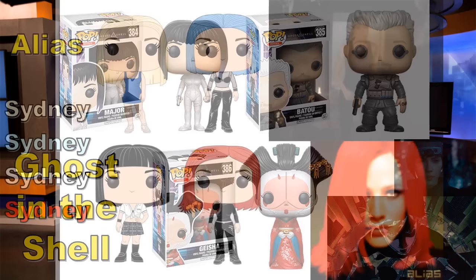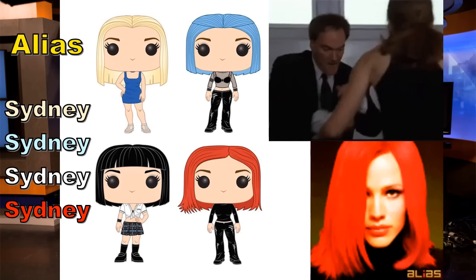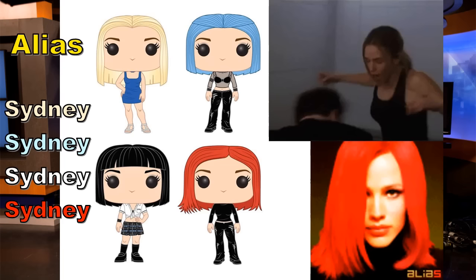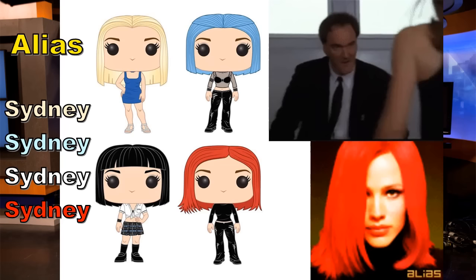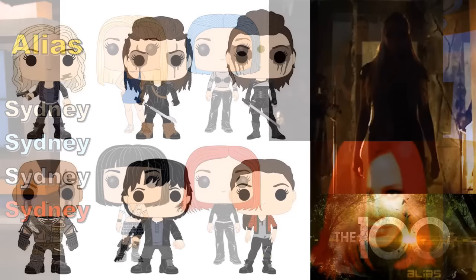Alias — I never watched it but I've heard good things. I know the main character Sydney would dress up in different costumes, and that's what they've done here — four pop figures, all Sydney in her various outfits. Very simple. I really do love that clip in the upper right with Quentin Tarantino. If I ever watch Alias, I need to at least see the episode he directed, because I'm a big Tarantino fan.